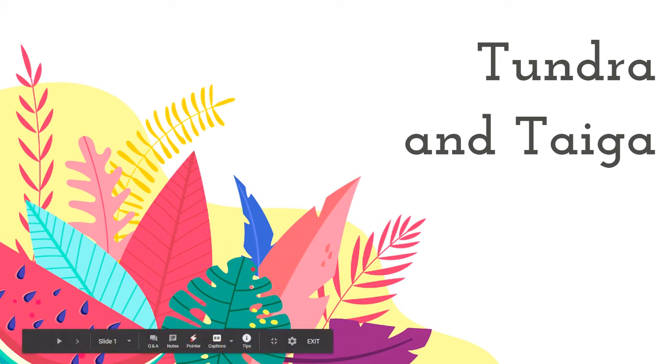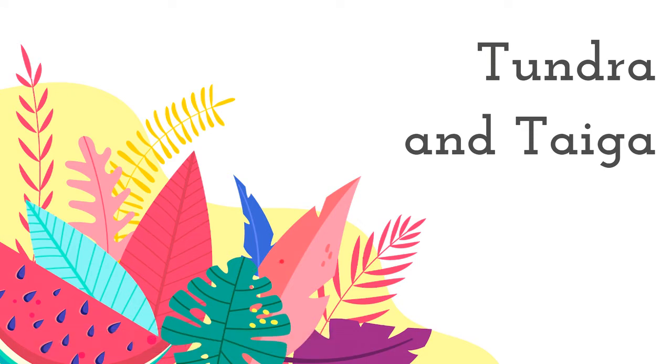Hello! Welcome back to Bioclast Bites. In this video, we are going to talk about the terrestrial biomes Tundra and Taiga.